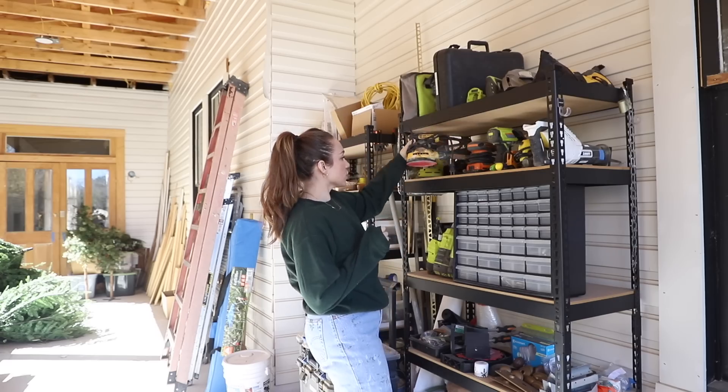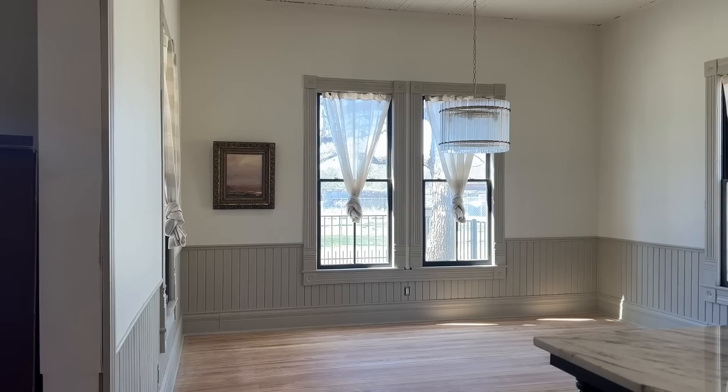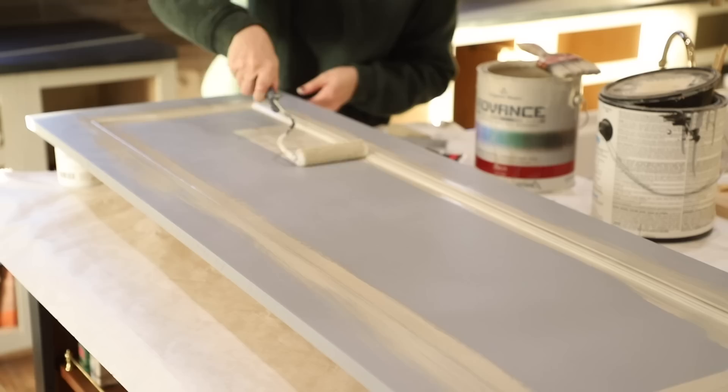We are finally getting back to renovation projects after the holidays and new year, and we're starting off the year strong with a giant list of projects that we need to accomplish. This week we are in the dining room and kitchen, and yes, finally putting our pretty cabinet doors on the refrigerator.